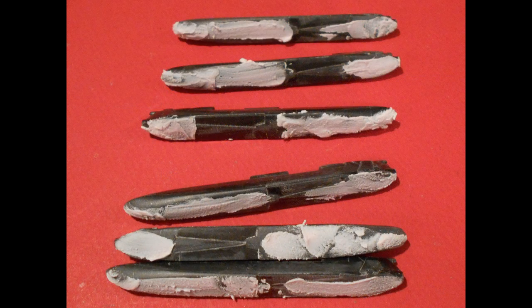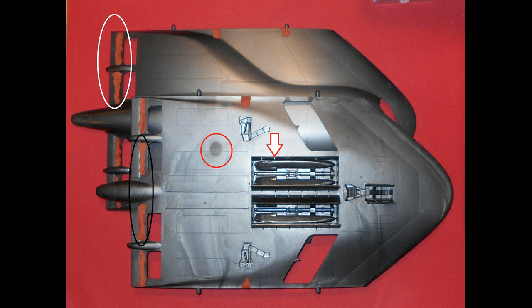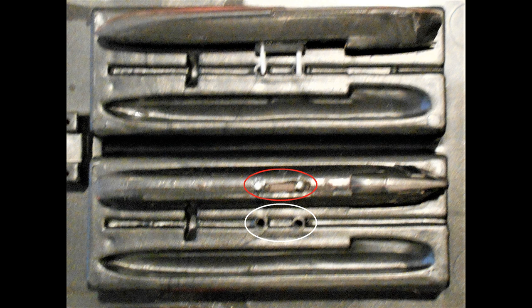Looking over the AGMs, I noticed there was quite a seam — they really weren't glued together properly. Rather than risk splitting them all apart, I simply filled the seams in, then drilled a couple of holes in the top and added new posts for mounting them to the weapons bay. I re-drilled the holes in the weapons bay in the center, as you can see in the white circle, and the corresponding posts put into one of the AGMs are shown in the red circle above that.